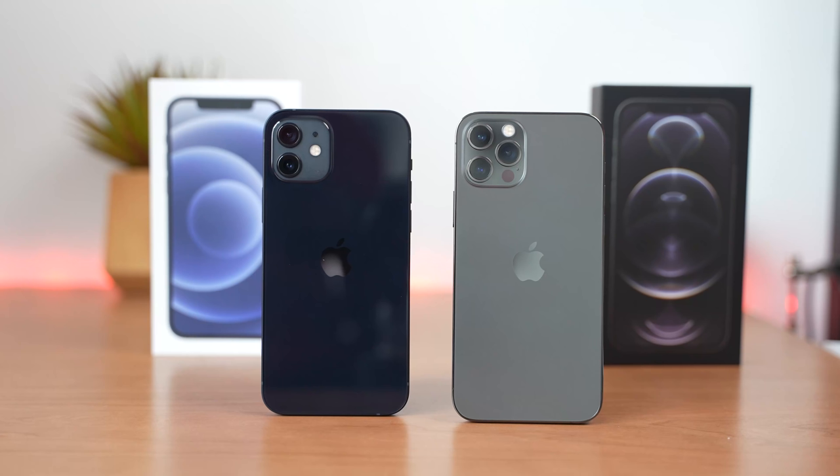Hey guys, Thunder E here and welcome to my latest video on the iPhone 12 and the iPhone 12 Pro. I've got these two bad boys in-house and I've got to say I'm pretty excited to see what they have to offer.